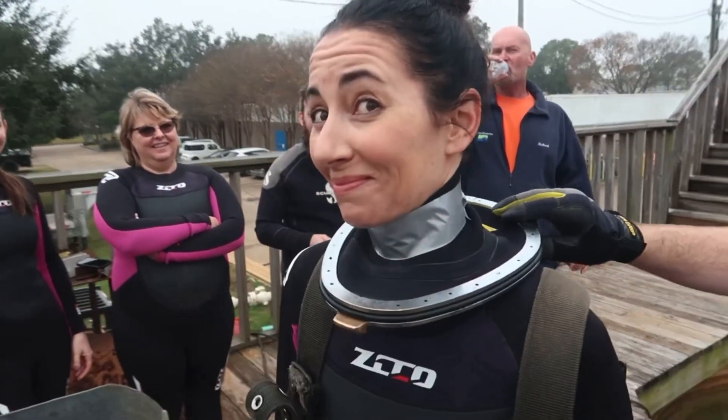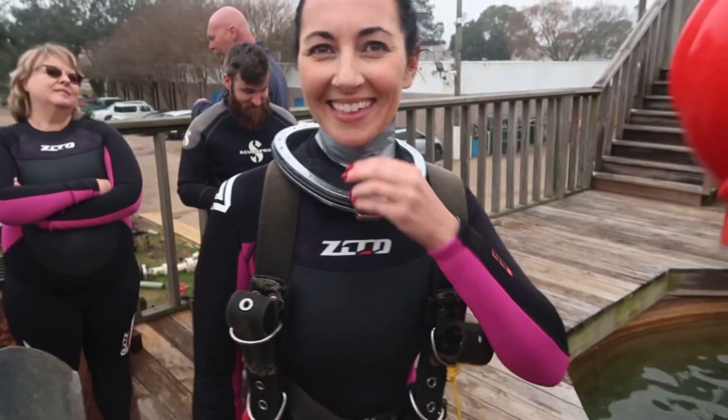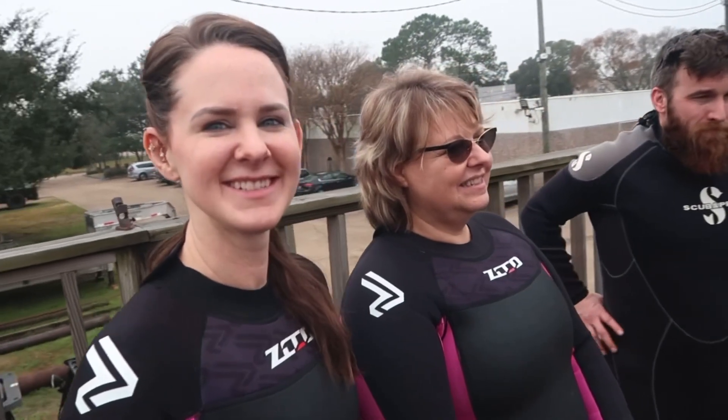Elaine, have you ever seen or read that book, The Dark Stories? You remind me of the girl in there that tapes her neck from falling off. She's got the green ribbon. How do you guys feel — good? Excited, nervous. It's good.